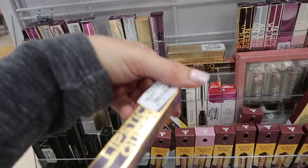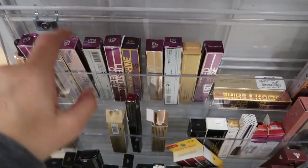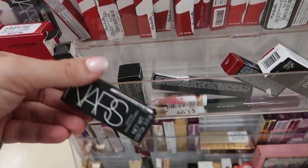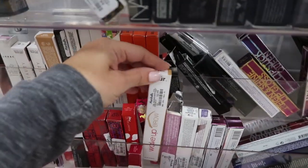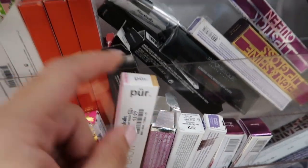Lipstick Queen for $4.99 — Lady of Lilac, Intergalactic Space Cadet. Maltese Red from NARS for $7.99. Pure Brow is only $3.99 and this one is Blonde.